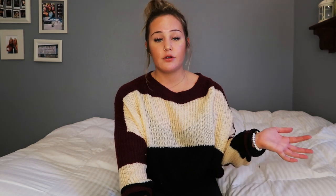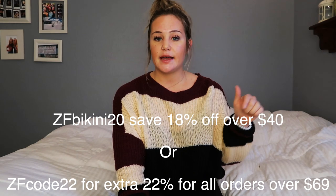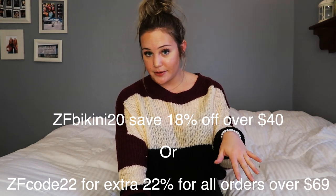That was my haul today — my winter Zaful clothing haul! If you have any questions about any of the clothes, leave them down below. I love this company so much; I've done so many collabs with them and I would not work with them if I didn't enjoy the clothes. I do have a discount code — it'll be down below and also shown on screen. All the website links for the clothes will also be down below. Love you all!